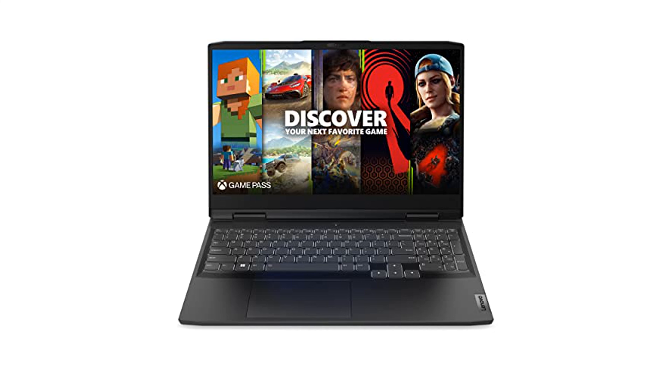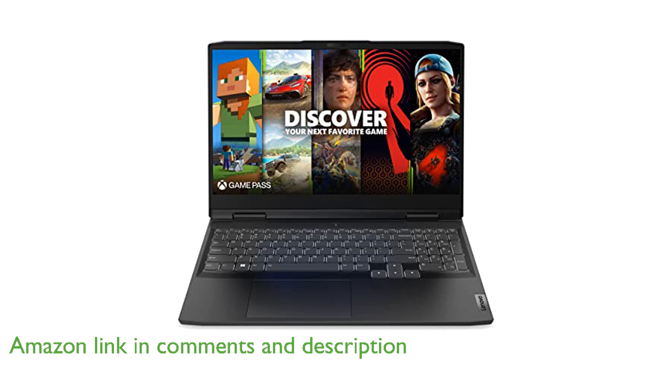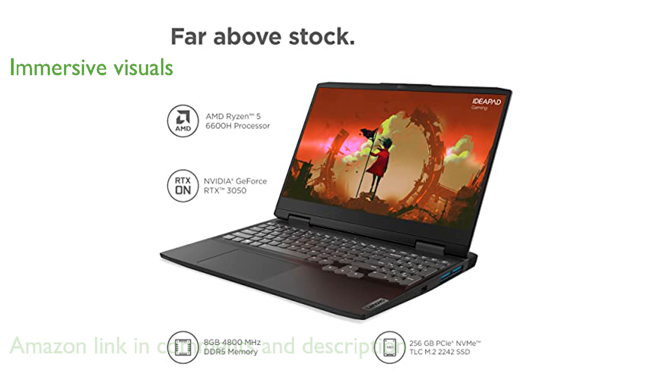The Lenovo IdeaPad Gaming 3 2022 is engineered with the latest AMD Ryzen 6000 series processors, ensuring top-notch gaming performance. Its NVIDIA GeForce RTX 3050 graphics card provides realistic ray-traced visuals and advanced AI features for an immersive gaming experience.